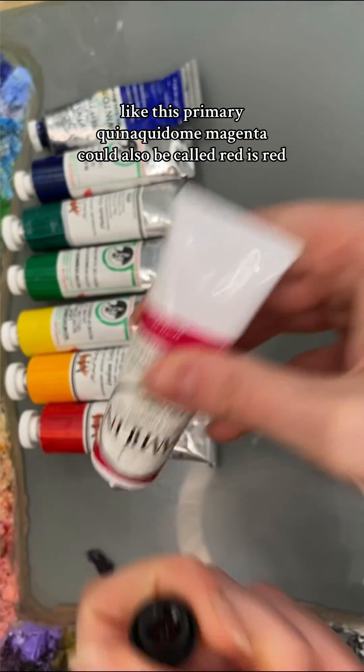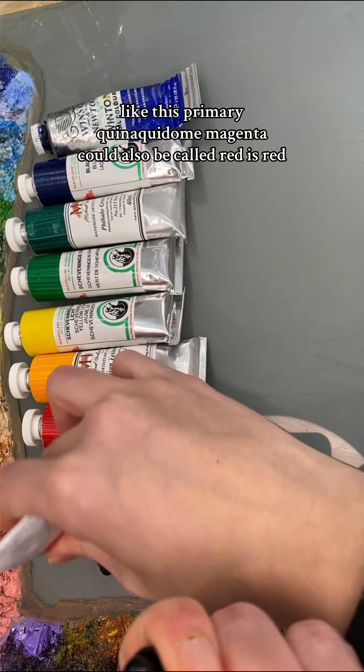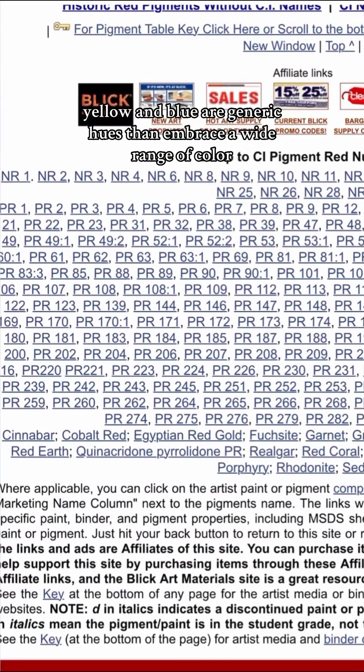Like this primary quinacridone magenta could also be called red. Because red, yellow, and blue are generic hues that embrace a wide range of colour.